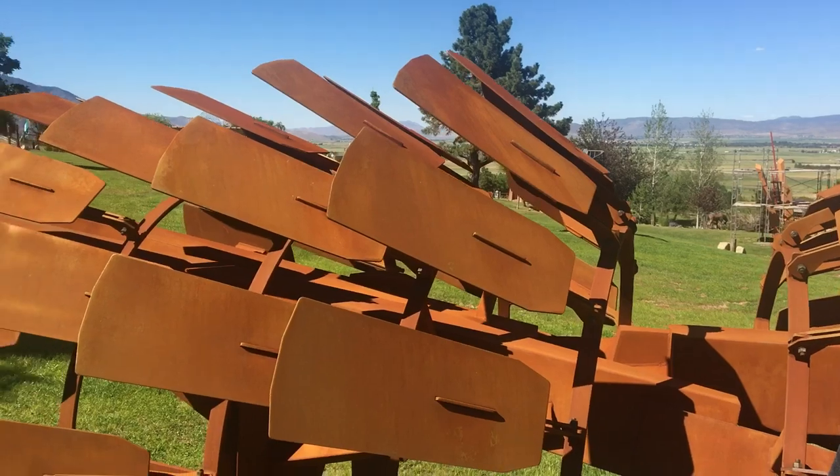That's terrific. People want to see more of your work, where will they go? Go to Patrick D. Wilson Sculpture on Instagram or patrickdwilson.com. Alright, well thanks a lot. This is going to be a real nice addition to our Buffalo Creek Arts Center Sculpture Park. Thanks, thrilled to have it here. Well thank you.